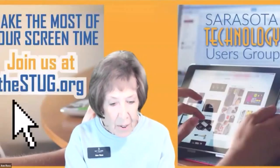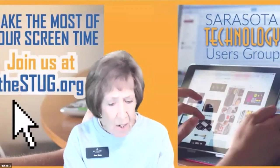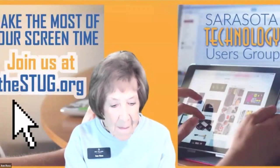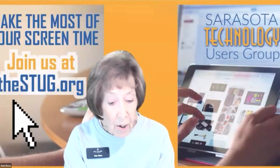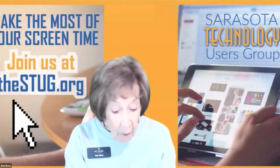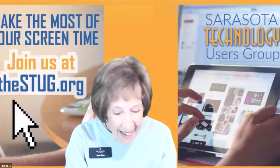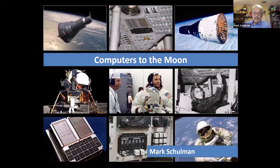Computers on the Moon, by Mark Shulman. We are about to learn a lot about that tonight and how dedicated engineers and software developers made it happen, even half a century ago. Mark's career has been in computers — he's been a computer instructor, a software designer, and a small business owner. Currently he works as the IT manager for a group of family practice physicians and a company that runs clinical drug trials.